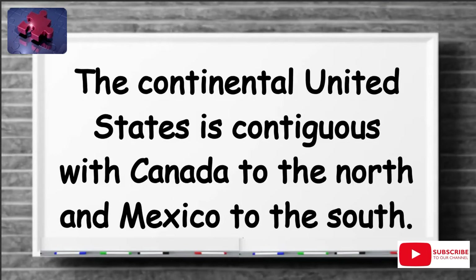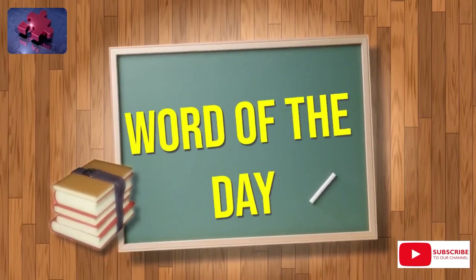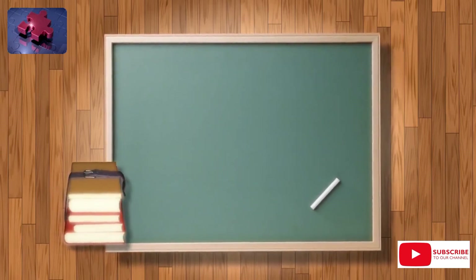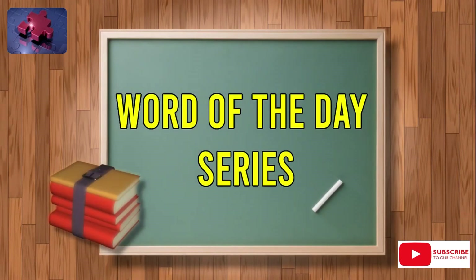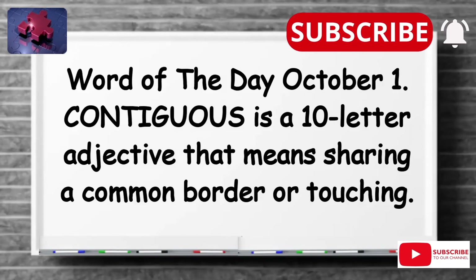Make sure to save this new word, contiguous, so you can practice using it in your everyday sentences. That's all for today. Thank you for spending your time with me — I hope you learned something new.